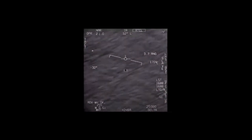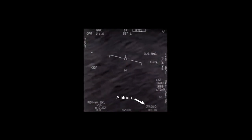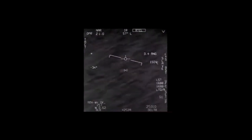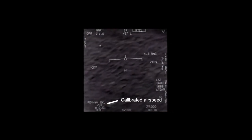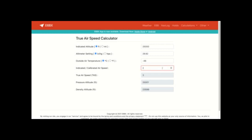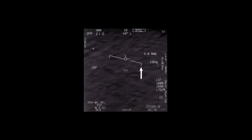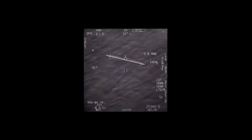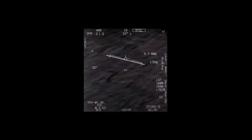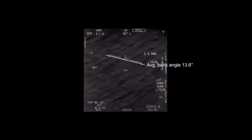We know that the jet was maintaining a steady altitude of 25,000 feet, moving at a true airspeed of about 370 knots — which is this number adjusted for altitude, as shown in an aviation calculator. For about 12 seconds, the plane was banking to the left. I animated a white bar against the horizon indicator and found that the average bank angle over this interval was 13.6 degrees.